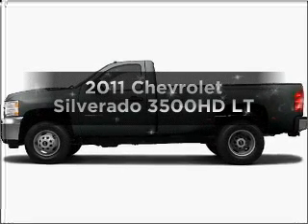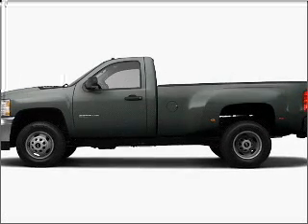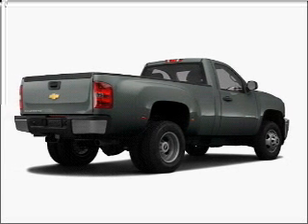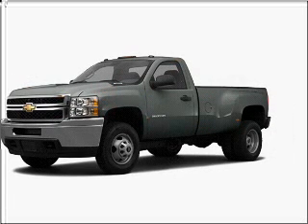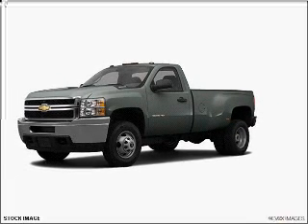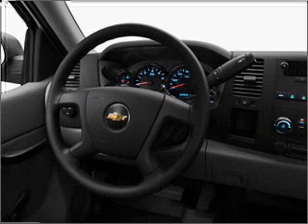Presenting the 2011 Chevrolet Silverado 3500 HD. If you're looking for a first-rate auto, this one could be yours today. With a powerful 8-cylinder engine that responds smoothly to its 6-speed automatic transmission, GPS navigation will guide you to your destination.